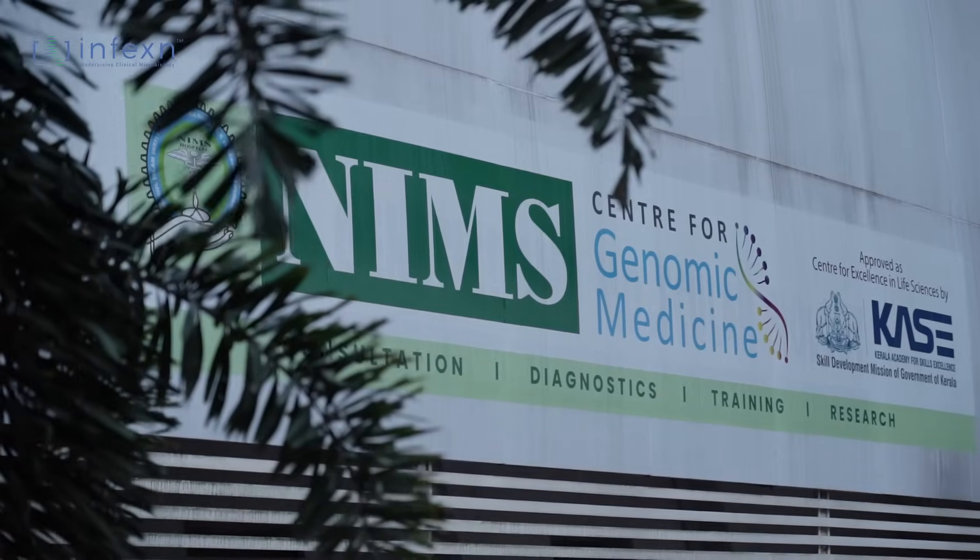As per current scientific evidence, we know that next generation sequencing, which we call NGS, is the way forward in this scenario because the patient was in shock and we needed a result in a short time. So that's where we called Dr. Anish, and this facility was available at the NIMS Genomic Centre.